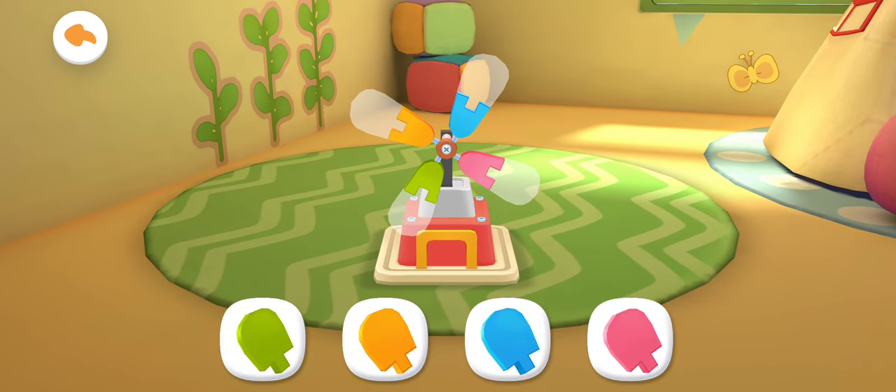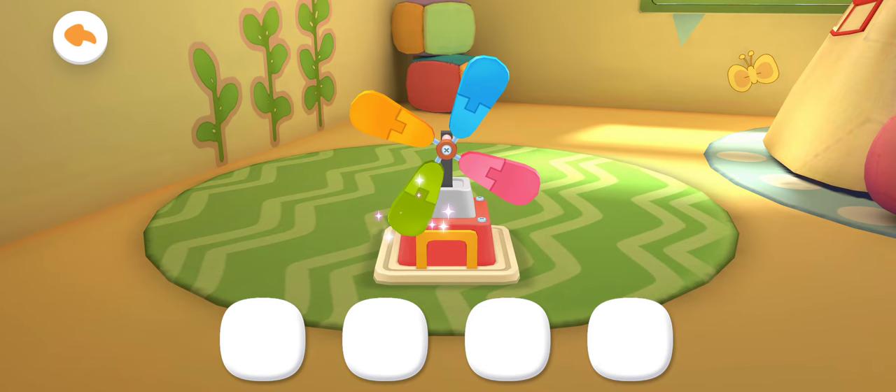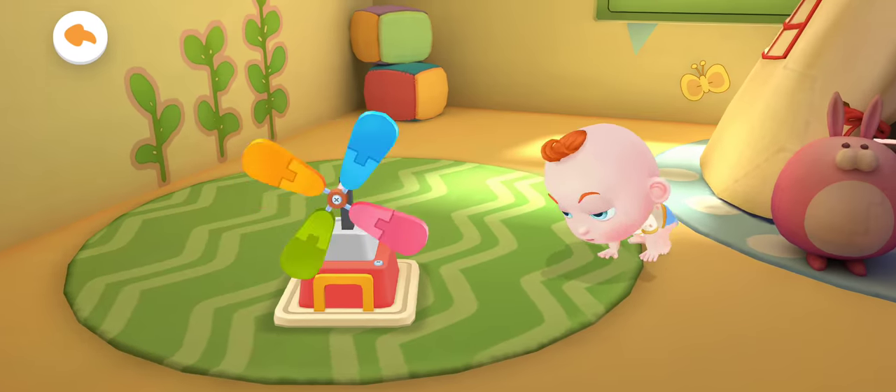It's a little windmill. Let's assemble it. The little windmill starts spinning. It looks great.